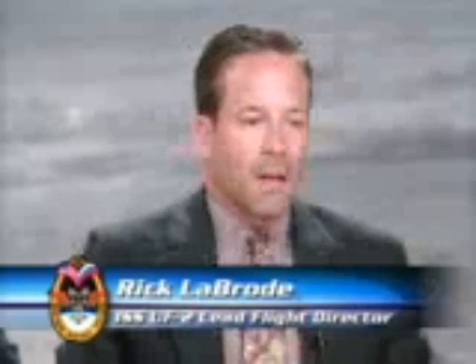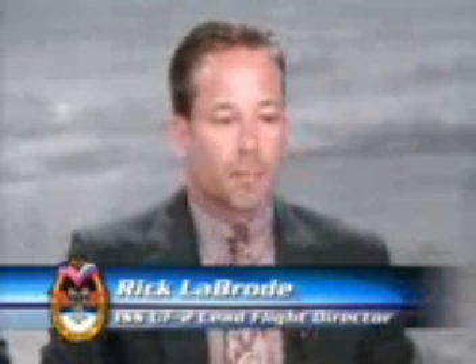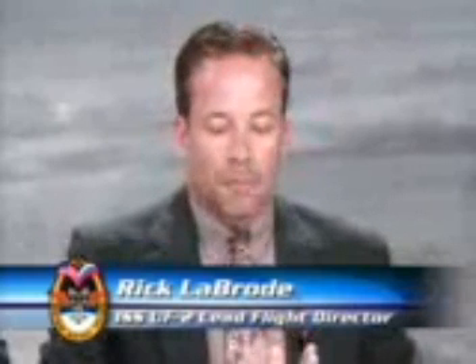Thank you, John. Good morning everyone, and thank you all for attending today. I appreciate your support. You all contribute a great deal to the success of this program through your efforts of bringing our story to the general public, and we do appreciate that. I think you'll find this mission very interesting as it really brings together pretty much all aspects of International Space Station operations and assembly.